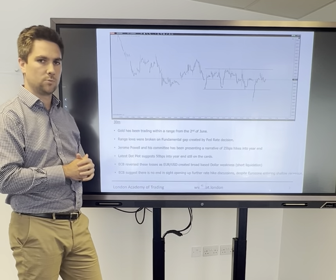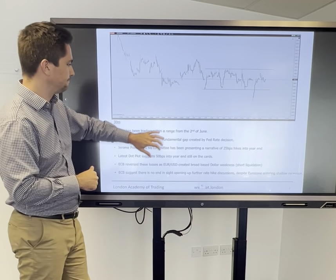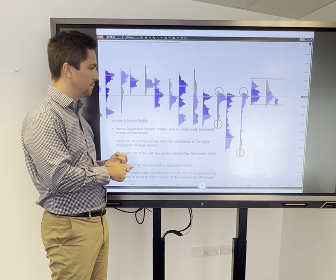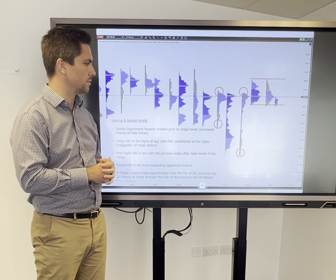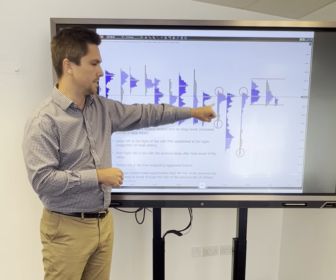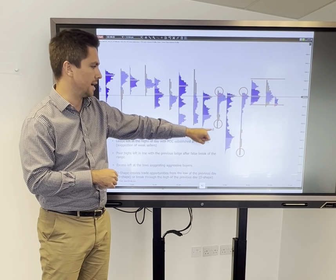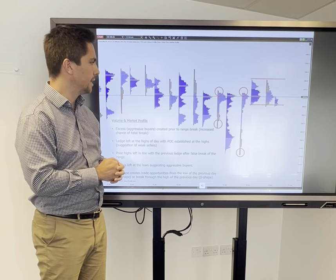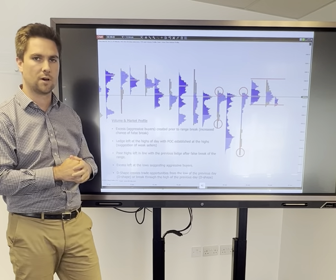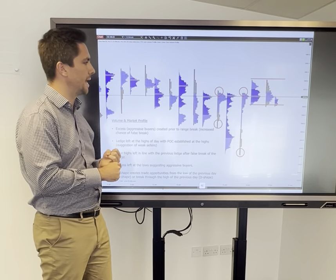As we came into this morning, we were trading generally in the middle of that range, having had a false break to the downside. In terms of profiles for the day — volume profile and market profile — we're focusing predominantly on market profiles. The previous day, prior to that breakout, was a P-shape. We saw a lot of excess trading at the lows, suggesting some strong buyers coming in, and whilst we didn't have poor highs, we did create a couple of ledges right at the top of that profile, suggesting we spent a reasonable amount of time up there with not a huge amount of desire to sell.